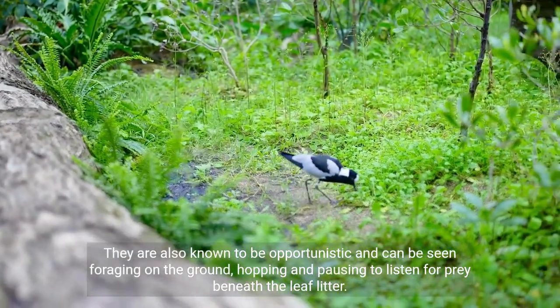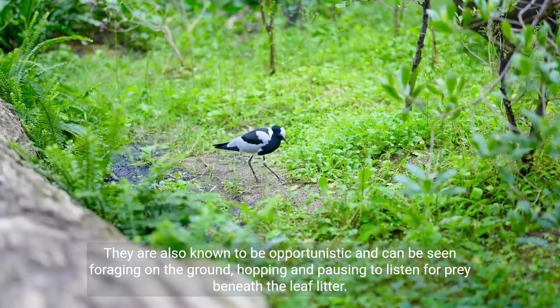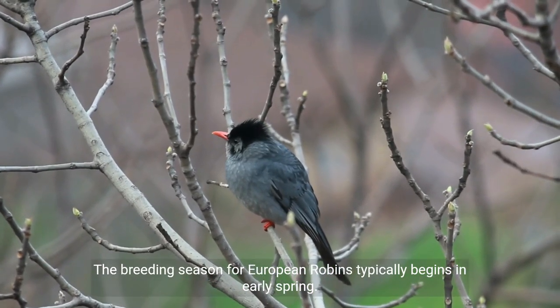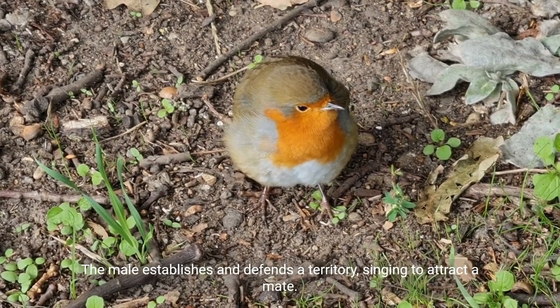They are also known to be opportunistic and can be seen foraging on the ground, hopping and pausing to listen for prey beneath the leaf litter. The breeding season for European robins typically begins in early spring, when the male establishes and defends a territory.